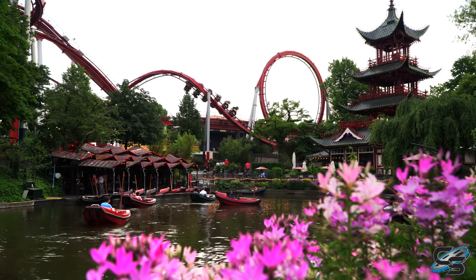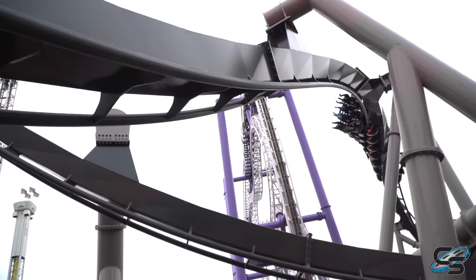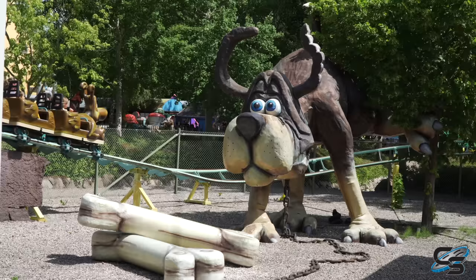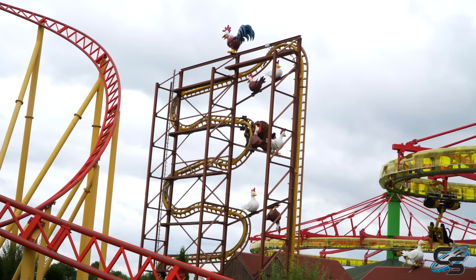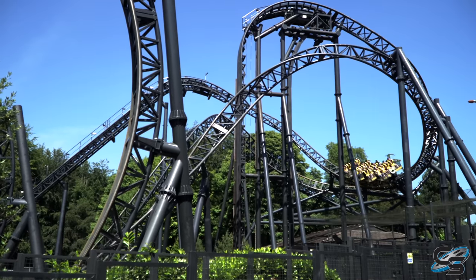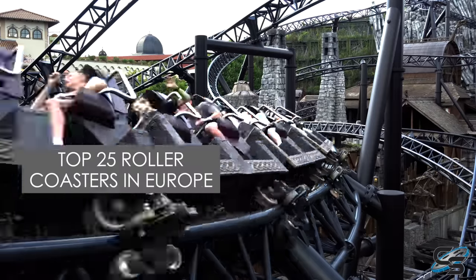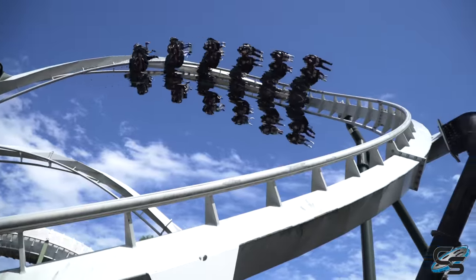Europe is packed full of some incredible roller coasters, and over the past several years I've had the opportunity to ride tons of them across a dozen countries on the continent. It made it super difficult to come up with a top 25, especially when the quality level is so high. Plenty of these rides cracked my top 25 overall, but after a considerable amount of thought and a lot of rearranging, this is what I came up with. But first, I do have to mention there is a bit of a technicality here.